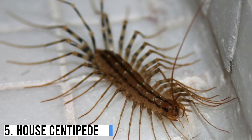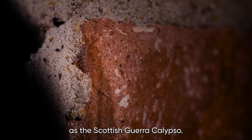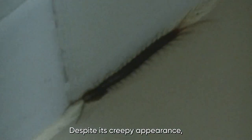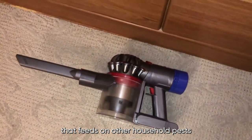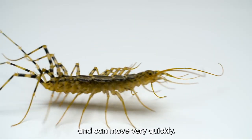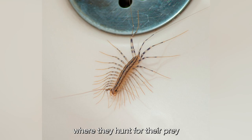Number 5: House Centipede. The House Centipede, also known as Scutigera coleoptrata, is a common insect found in many homes across the world. Despite its creepy appearance, it is not considered deadly or dangerous to humans. In fact, it is a beneficial predator that feeds on other household pests like spiders, cockroaches, and silverfish. House centipedes have a long, flat body with many legs and can move very quickly. They can be found in damp, dark places such as basements, bathrooms, and crawl spaces, where they hunt for their prey.